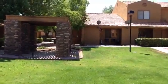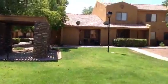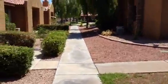Okay, I'm at the complex. This is the courtyard that the front of the unit faces, and then this is the unit right here.